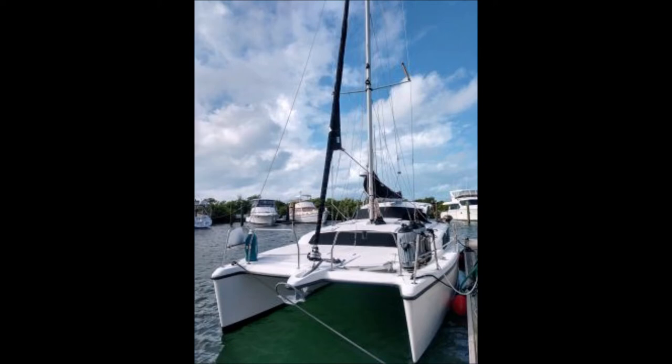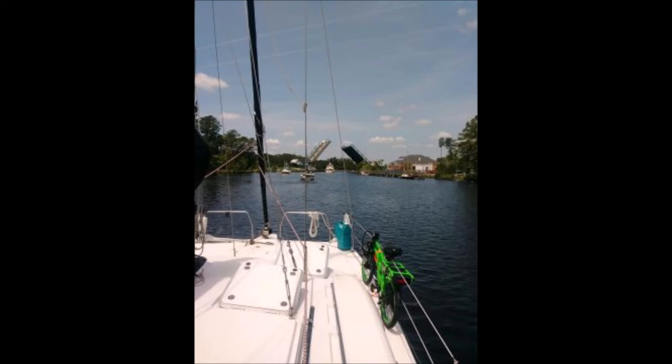The owner states: Thank you for viewing our lovely catamaran, the Christina Kay. Cash buyers only, please. If you're truly interested in a beautiful catamaran, look no further. The Christina Kay is a 2004 Gemini 105 MC located in Hudson, Florida. It's for sale by owner.